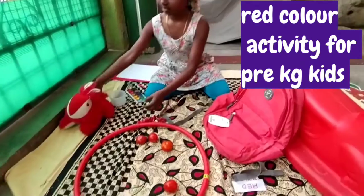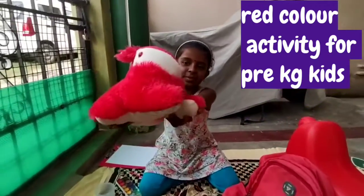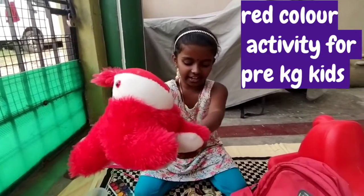Can you see this bunny? This is also red in color.